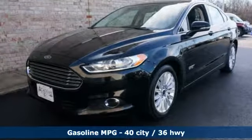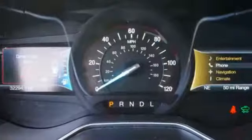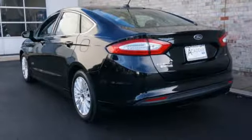It comes nicely equipped with features you'll love: external memory control, power heated mirrors, front heated leather bucket seats, configurable instrument gauges, Wi-Fi hotspot, and dual-zone climate control.